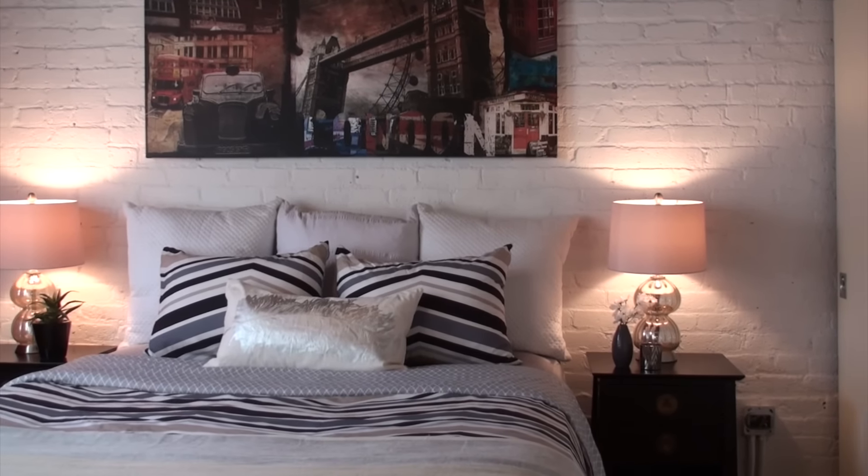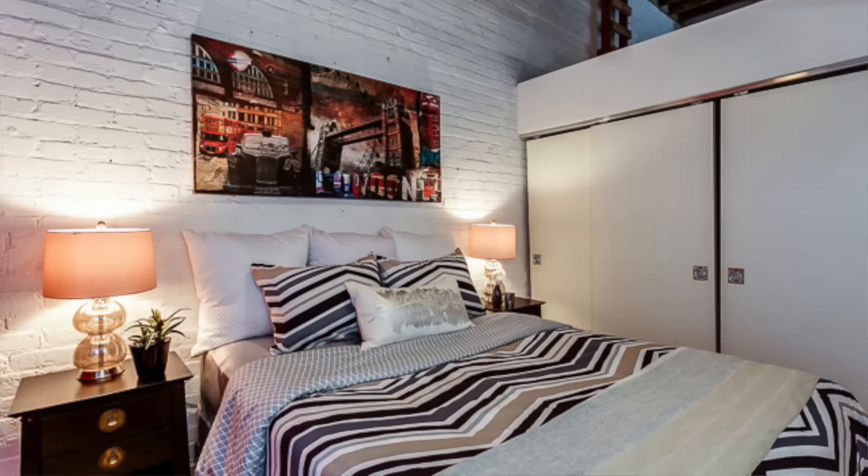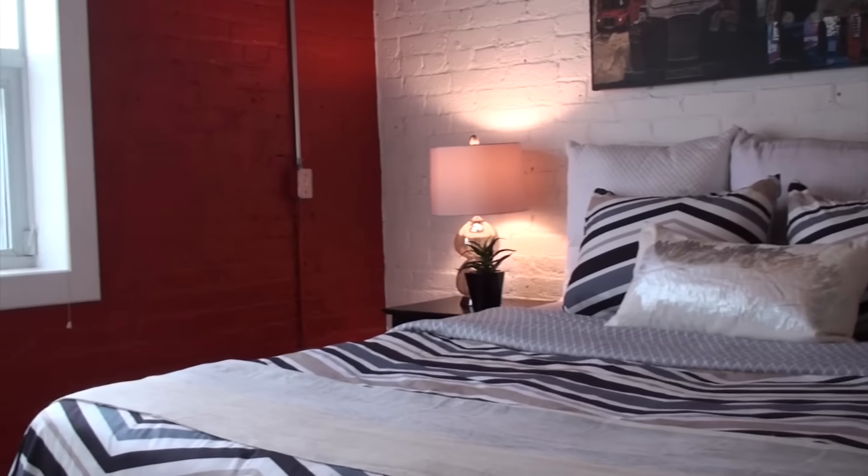The master bedroom is a good size and also has a wall-to-wall closet as well as a south-facing window.